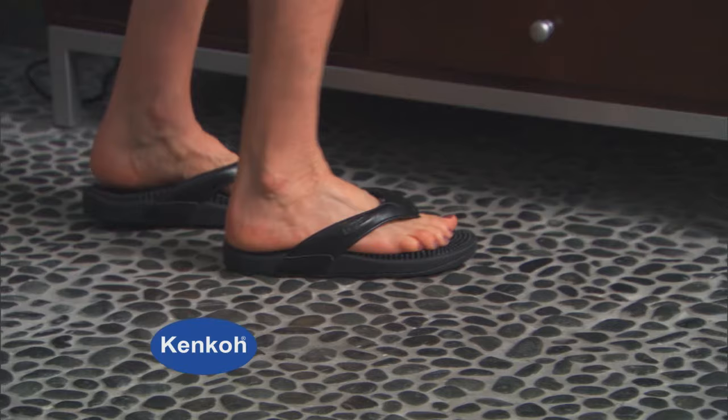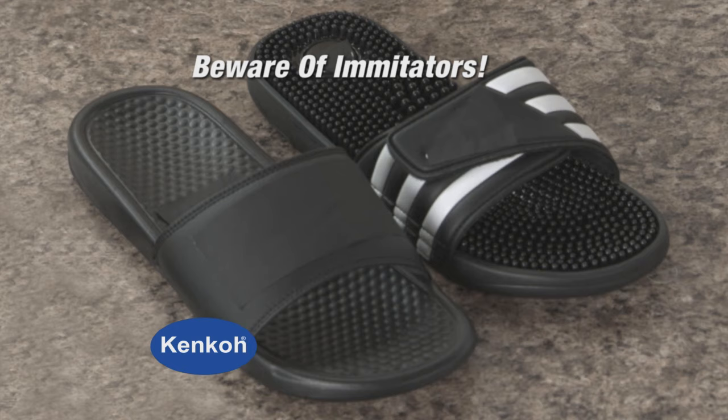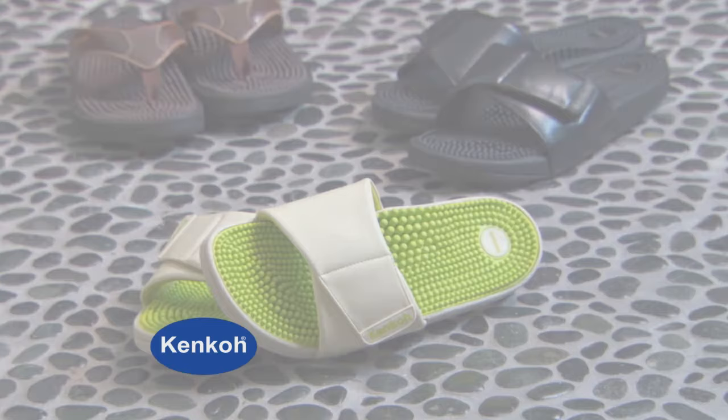Remember, Kenco is the original therapeutic massage sandal created in Japan. Other so-called massage sandals can be hard and uncomfortable, and others don't have the high-quality construction or durability of the Kenco. That's why the Wall Street Journal rated the Kenco Sandals best overall.